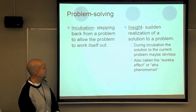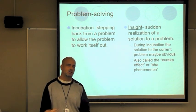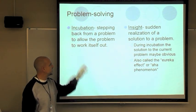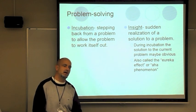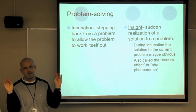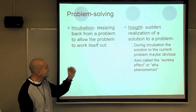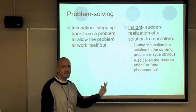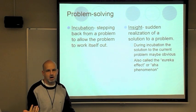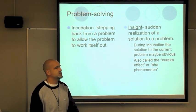Incubation — when you get writer's block or can't figure out a problem, you walk away from it. You call a friend, go outside, watch TV — you step back. Then you come back with a fresh perspective. If you're trying to solve a problem, you're probably making the same mistake over and over because your brain is rigid. Incubation allows it to reset, like restarting your computer. Insight is the sudden realization — the 'aha, I got it' — often the result of incubation. When you're watching TV and it suddenly hits you, that's insight.